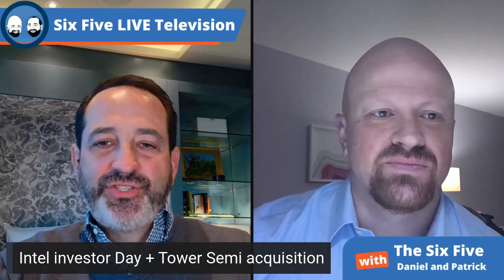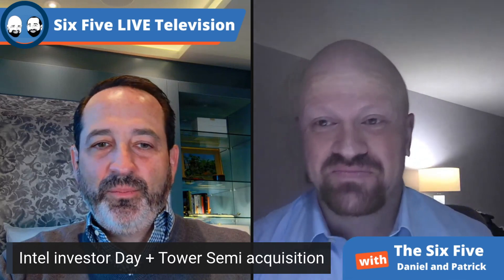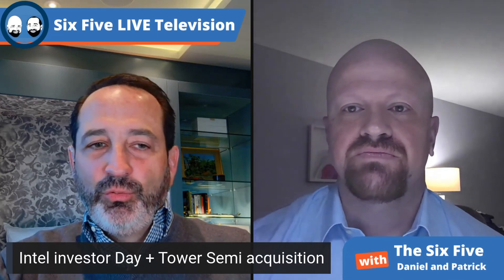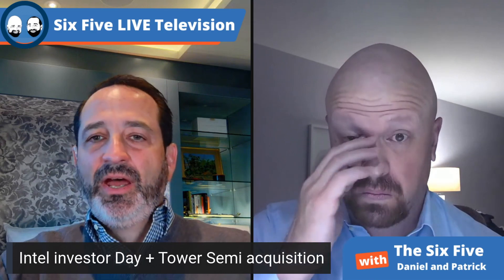Let me shift to the Intel Investor Day. I spent about four hours online with one break, and I'm going to go through my opinion and analysis of this. First of all, I still think Intel's strategy is the right strategy. High performance computing is what it does with leading edge nodes.